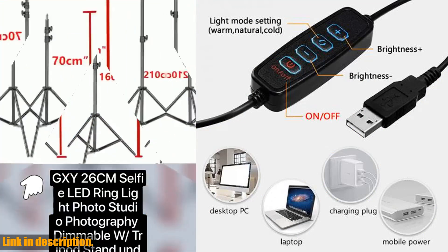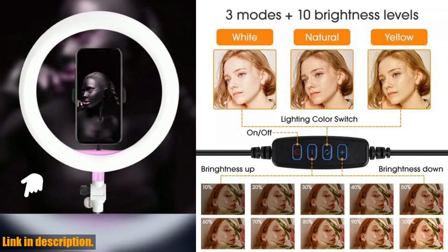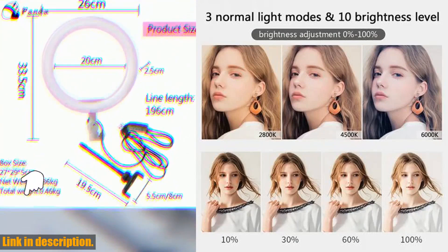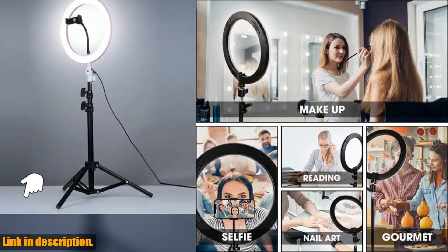First off, it's 26cm in size, making it perfect for capturing a wide range of angles and shots. The LED lights are not only super bright and long-lasting, but they're also fully dimmable, allowing you to create the perfect lighting for every situation.